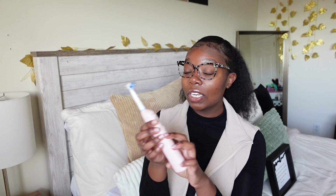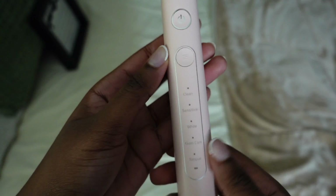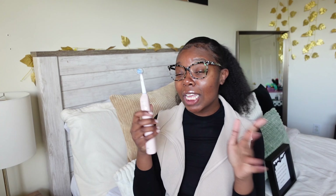One thing I like about this toothbrush is it has a timer — when you turn it on it gives you 30 seconds to focus on each section of your mouth, and it tells you if you're applying too much pressure by turning red. It has multiple settings: clean, sensitive, white, gum care, and tongue. The battery is really long-lasting. If you don't use an electric toothbrush I highly suggest it, because it reaches the nooks and crannies and my teeth just feel extra squeaky clean.